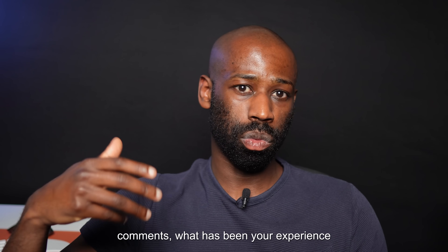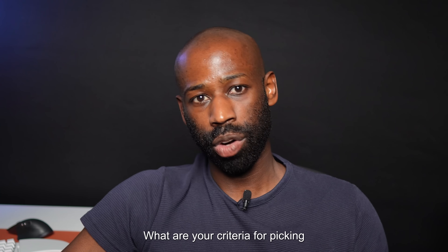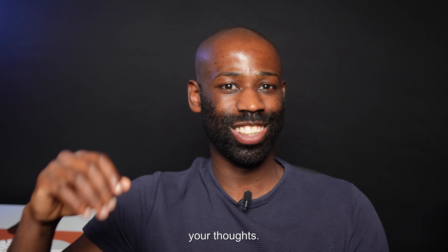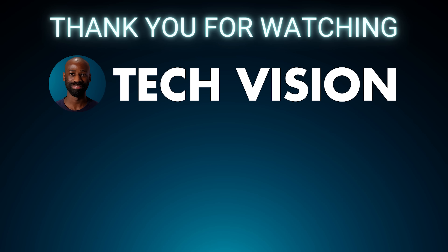So let me know in the comments — what has been your experience with HTTP clients? What are your criteria for picking one? Are you annoyed at having to create an account to use Postman and Insomnia? I'm really curious to hear your thoughts. Thank you for watching, I'll see you in the next video. Subscribe if you liked it. Allez, ciao Bruno, I'll see you next time.